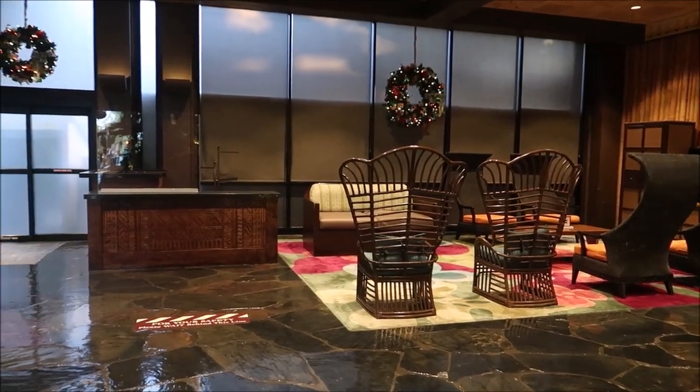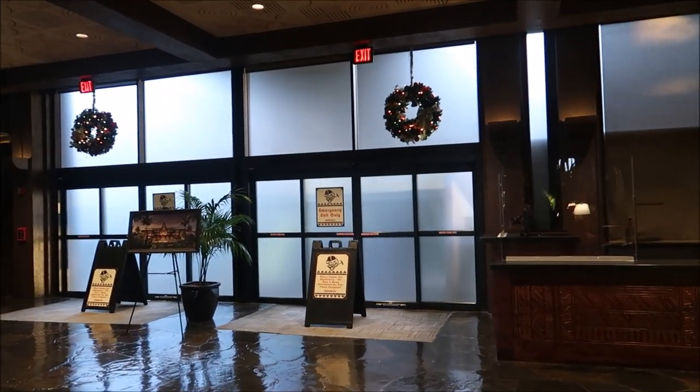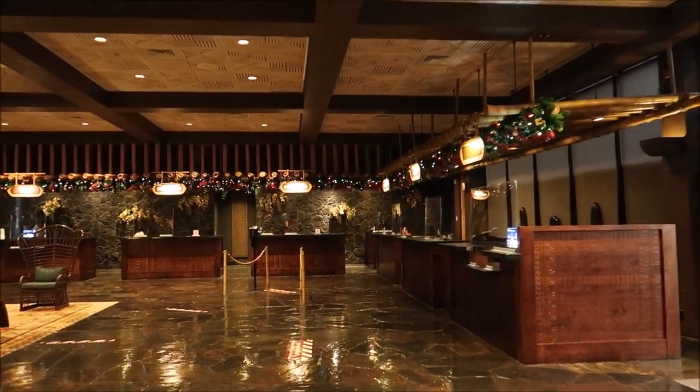This is the area they have closed down for the refurbishment. This is where you would usually come in to check in, and above us is the monorail station. Everything's just shut down over here.